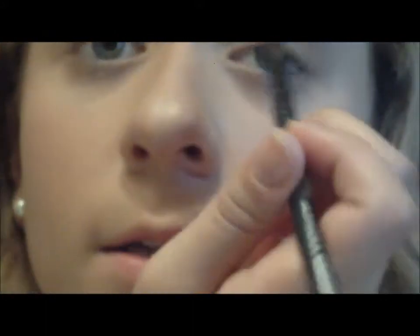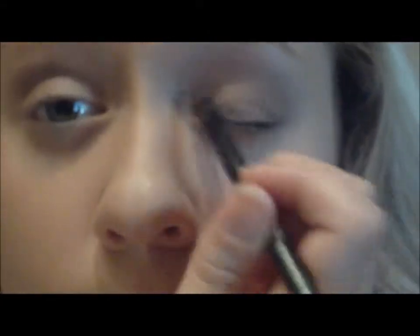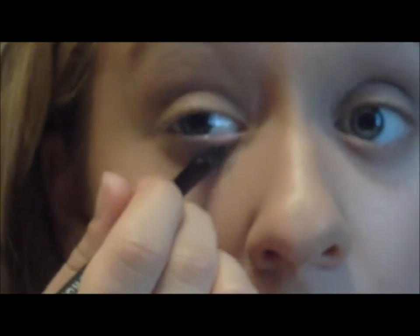Once you have that, blend it out. Then using the same palette, there are two lighter colors that work really well together. I take a flat brush, put those two together, tap off, and put them on my inner corner and the rest of the lid where the brown isn't, and also a little bit underneath. Using light colors is really helpful on those days you're tired — they help make your eyes look more awake. So it's just the brown in the crease and the light color in the inner corner and the rest of the lid.